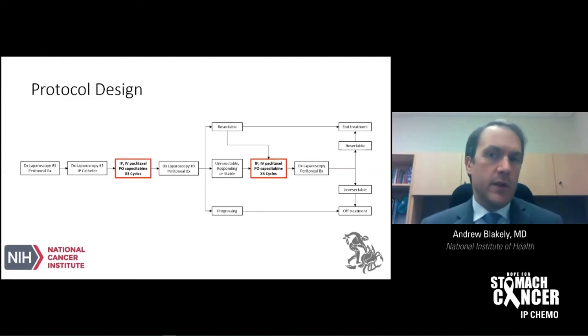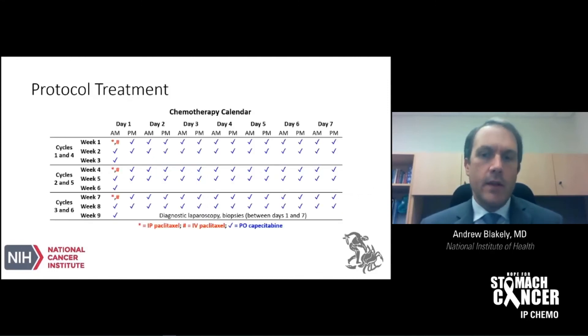Patients who have a tremendous response to the first three cycles may come off treatment and move on to cytoreductive surgery and HIPEC rather than continuing with three additional cycles of bidirectional therapy. Patients who have progressive disease during this time would come off study. This is a calendar of the treatment consisting of three three-week cycles, up to six three-week cycles total. Intraperitoneal and intravenous paclitaxel are given on day one, the patient takes 14 days of capecitabine, and then has a week off until day one of the next cycle.